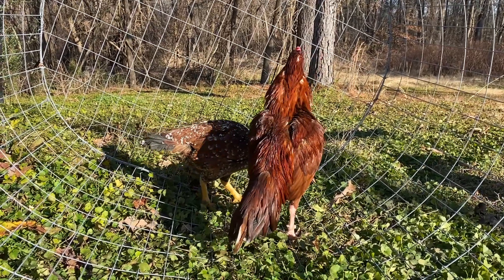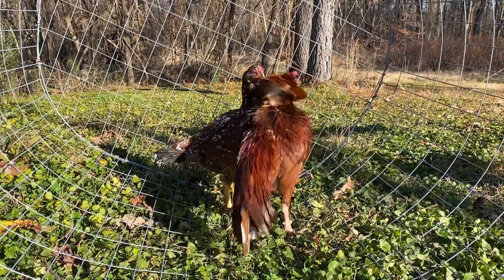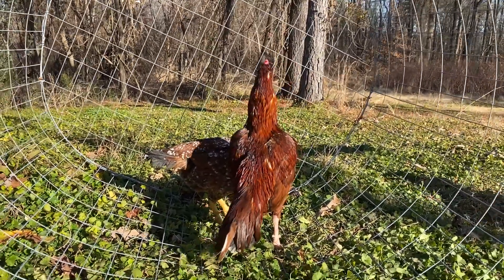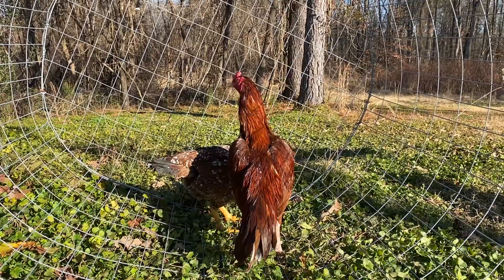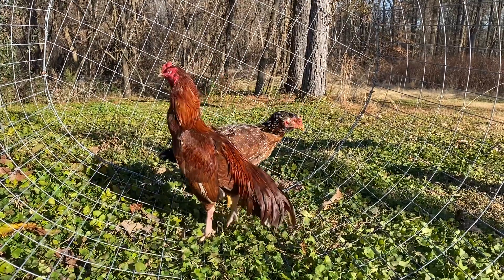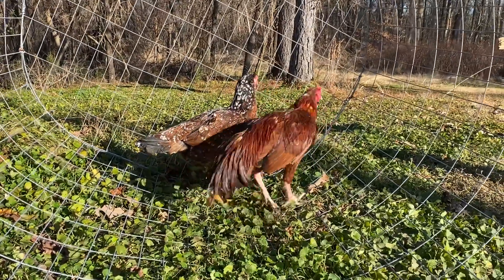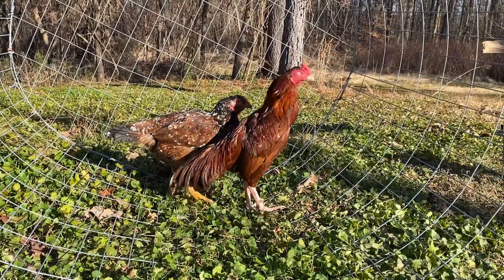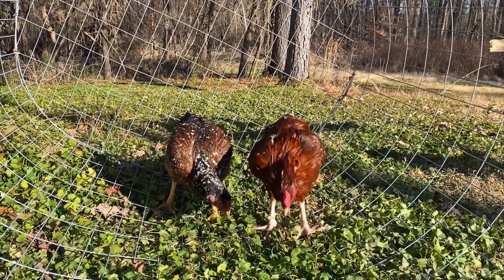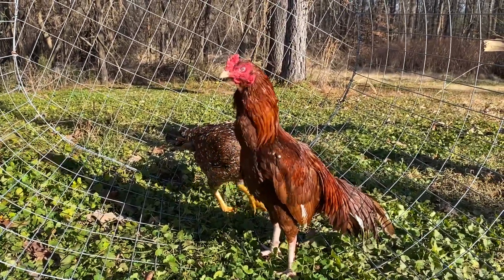If you have any questions, feel free to drop me a message and I'd be glad to help. For those asking about eggs — at the moment none of my birds are laying much. I have maybe 200 birds and I'm getting probably two to three eggs a day. The days are very short, it's winter time, but slowly the days are getting longer now that we're in January, so hopefully we'll have eggs soon.